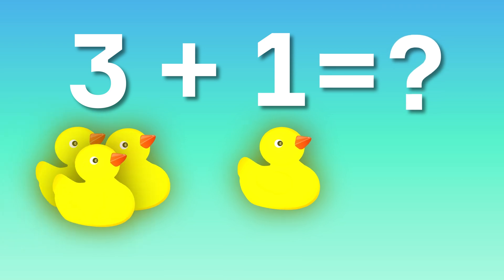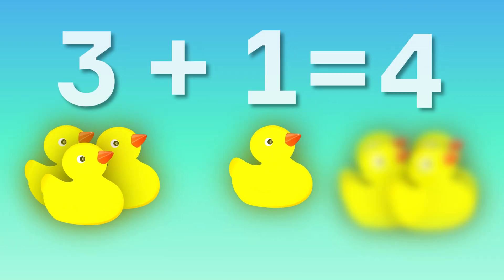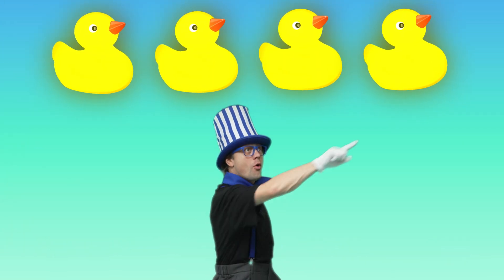Three plus one, what's the way? The answer is four today. On the right, find the clue. Four yellow ducks are waiting for you.